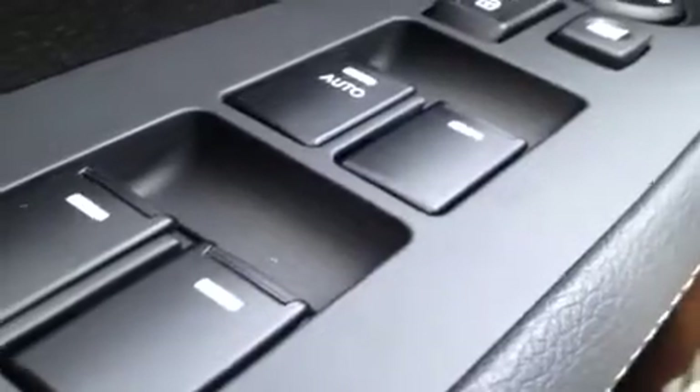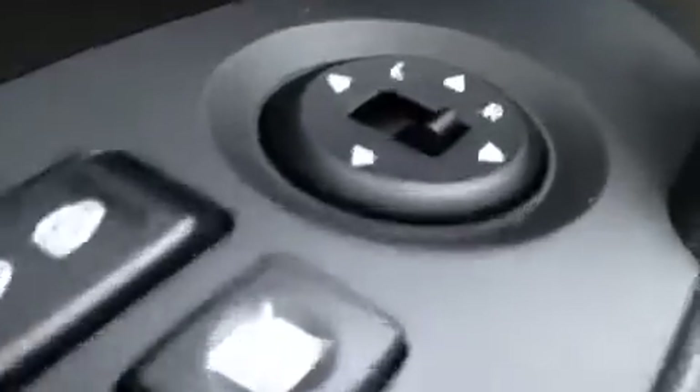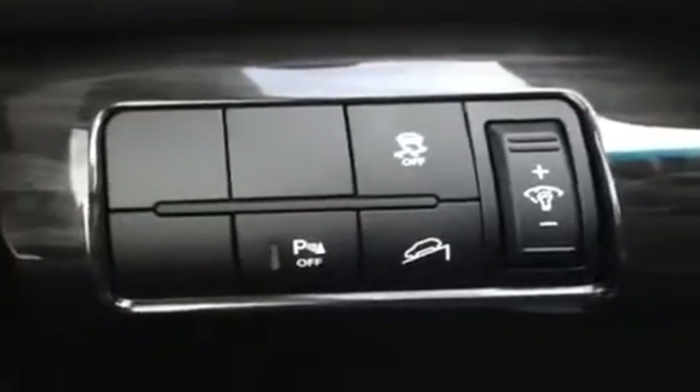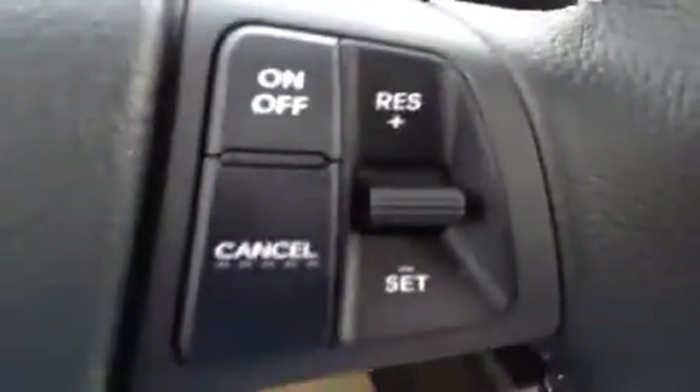We're here in the driver's seat where I have a bunch of great features to show you. Starting with power windows, power locks, and power mirrors. We have our stability and traction controls right down here, along with an electronic parking brake. Right over here we have our steering wheel stereo controls, hands-free phone control, and cruise control.